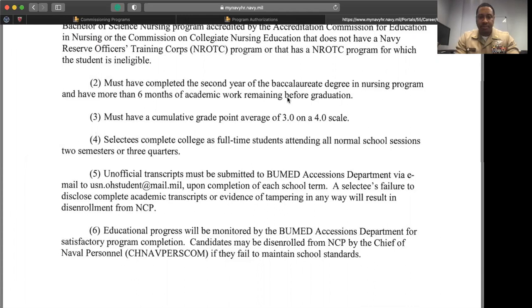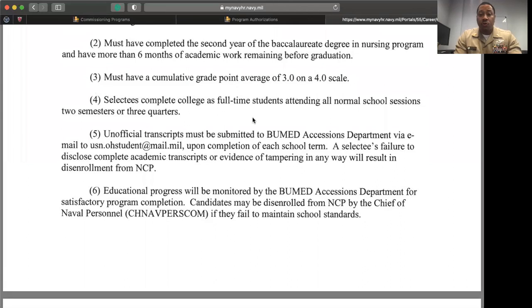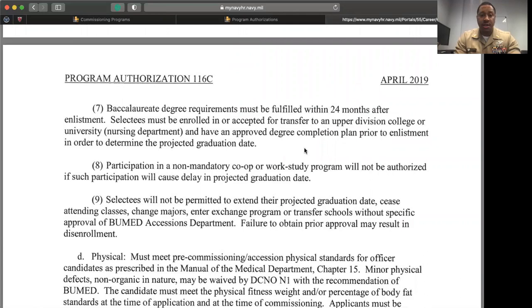You must have a cumulative grade point average of 3.0 to apply. Cumulative GPA means all of the colleges that you have attended previously — it doesn't matter if it was a university, a state college, or a technical college. If you attended any college and received a grade, that will be counted. Even if you only took one class, that will be counted. You will attend school full-time, and your bachelor's degree must be completed within 24 months.